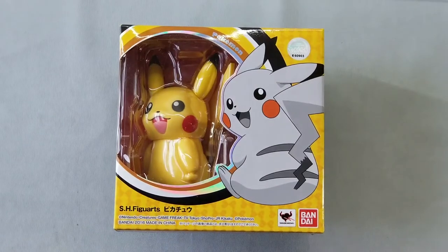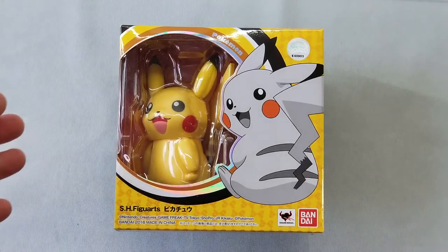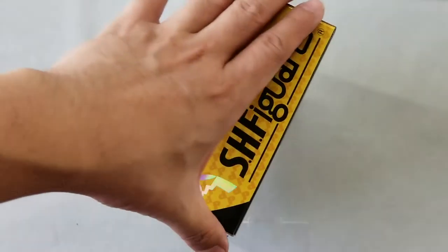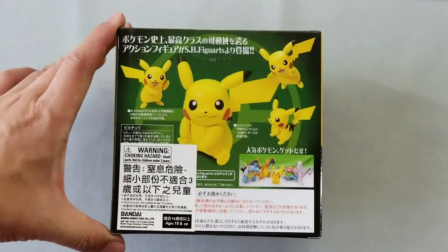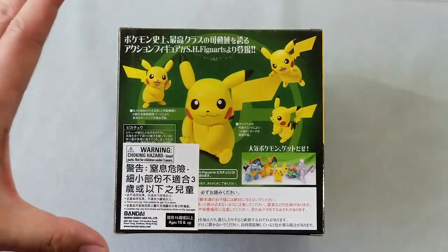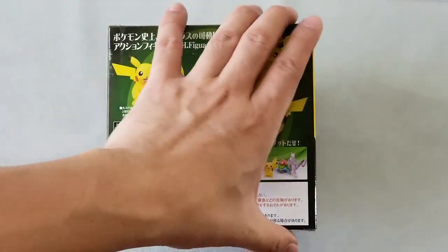The other Pokemon item that we have is the S.H. Figuarts Pikachu by Bandai, Collectors Division Tamashii Nations. This item is already in stock. Be very careful as there are fake S.H. Figuarts Pikachu going around the market now. So do buy an authentic item, factory sealed, to make sure that you're getting the real one.